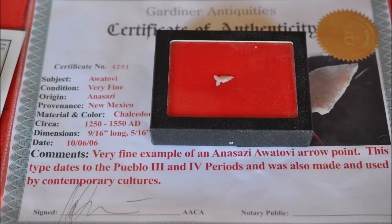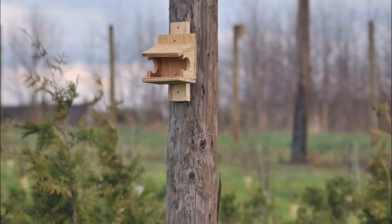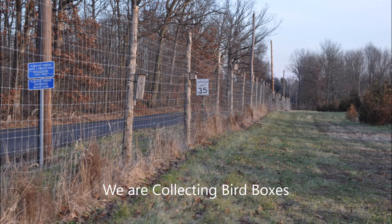Highland Hill Farm raises trees and shrubs, and we also have a bird project where you bring us a bird box, we'll hang it up for you in one of our posts.